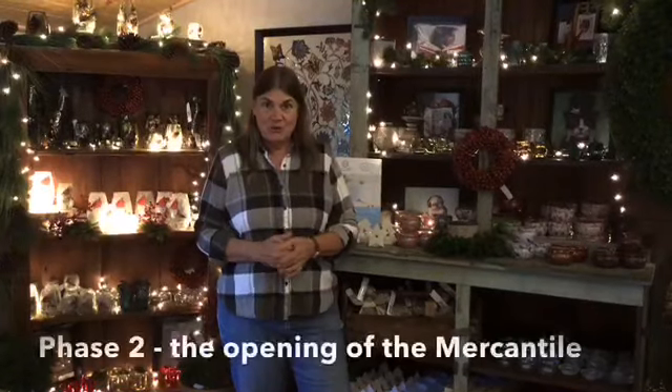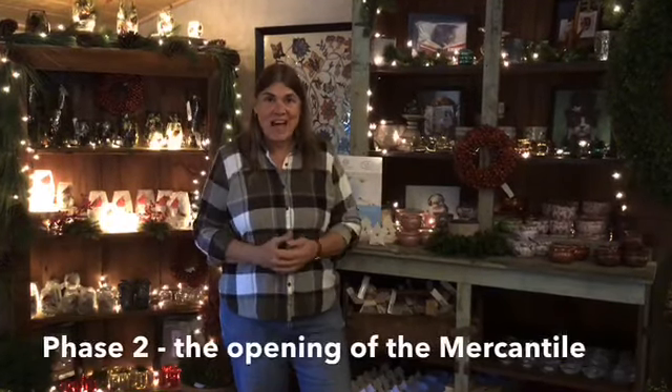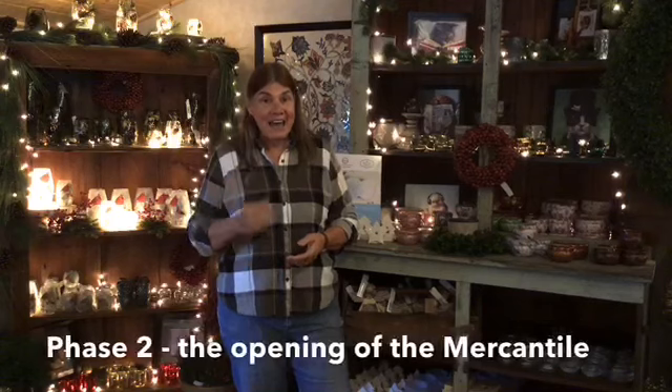We just couldn't wait to show you phase two here in the mercantile. Stop by and have some fun with us. I'm Donna. That's the Willie Farms Market Minute. And we'll see you next time.